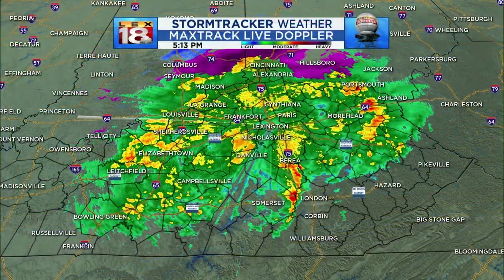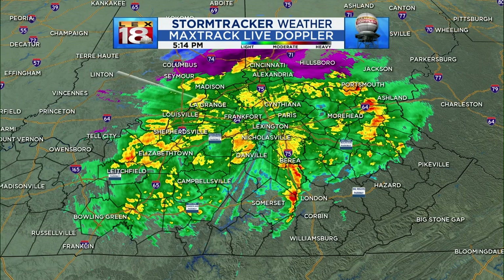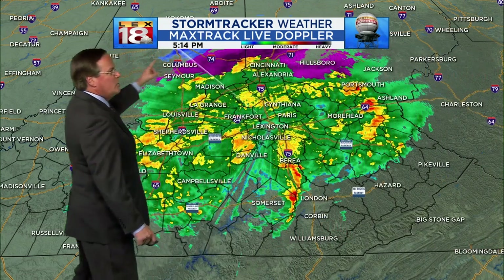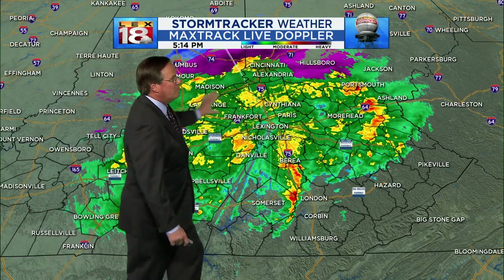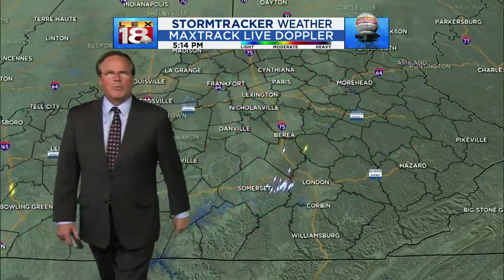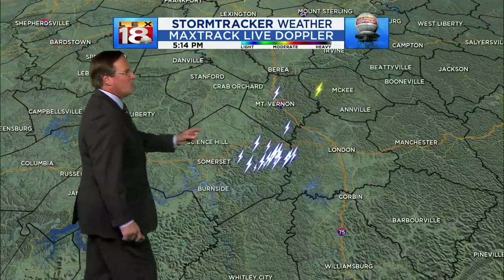We've got winter and spring all at the same time across Kentucky. The front is doing its dirty work, and this is some pretty amazing stuff. It's also a very active weather day when you look at the Max Track Live Doppler — lots of stuff going on here. Most of what you're seeing is heavy rain. We've got some thunderstorms going on across the south, and a little bit of a mix is starting to rear its ugly head again just above the Ohio River. We'll see that dropping south, but most of what you see here is just heavy rain. We'll focus down here a little bit more to the south where you're seeing the lightning strikes come up.